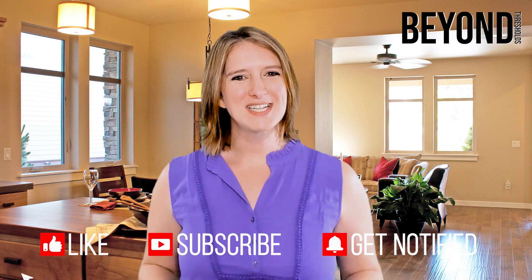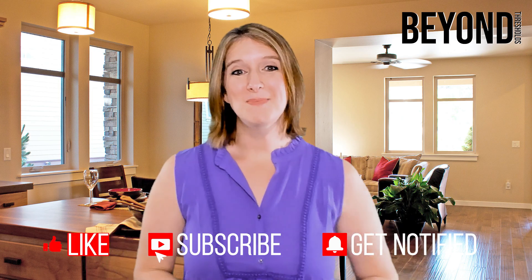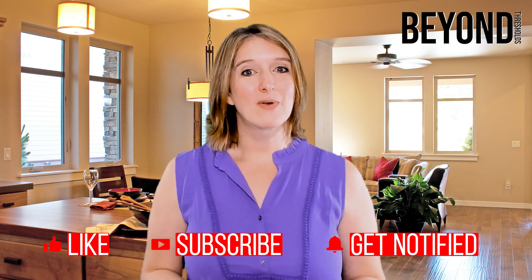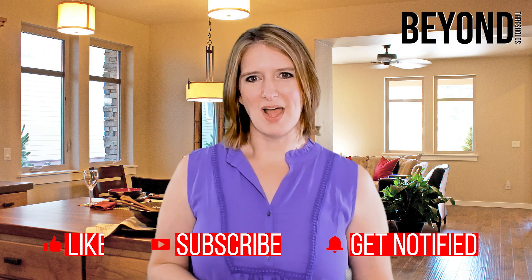I hope you found this information to be helpful. Show us your support by liking, commenting, and subscribing to Beyond Thresholds for more content. Keep an eye out for updates on cleaning tips as well. Thank you so much for checking us out!